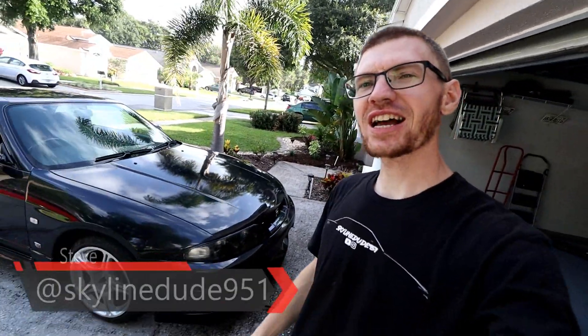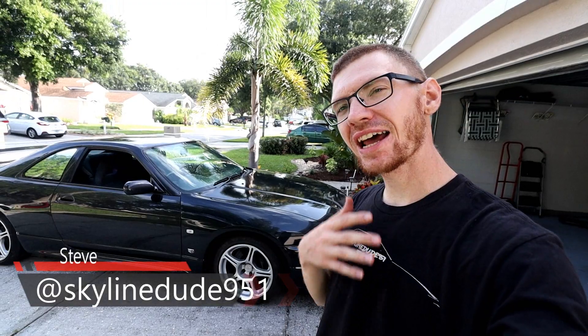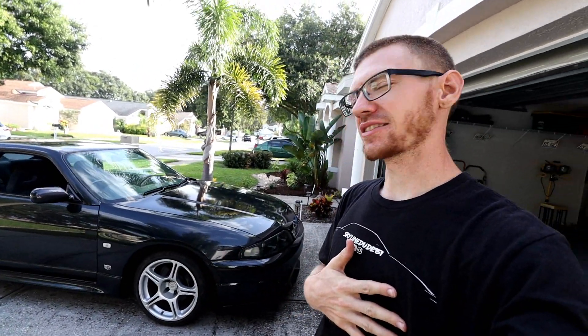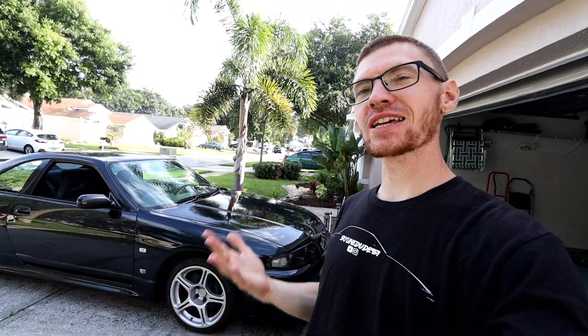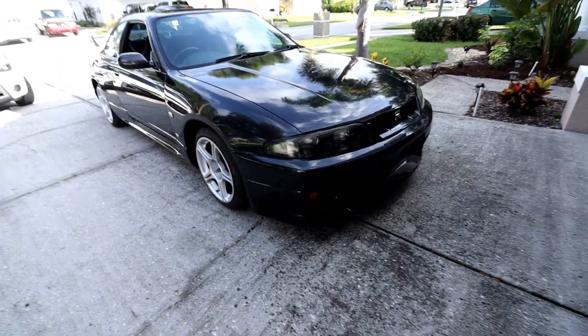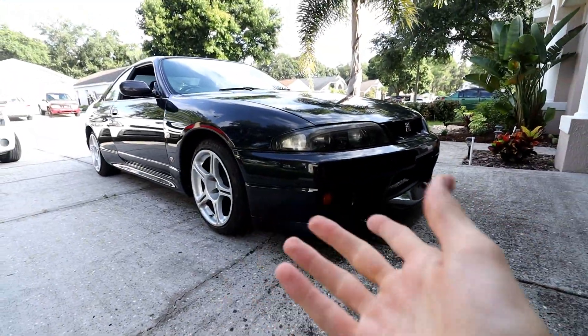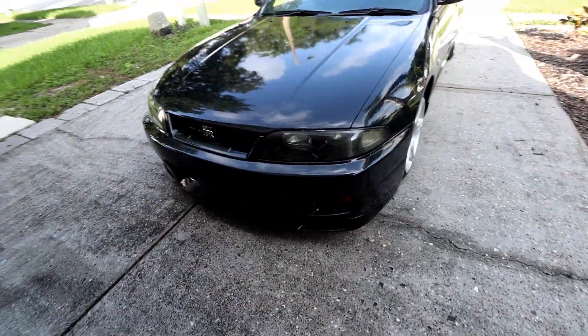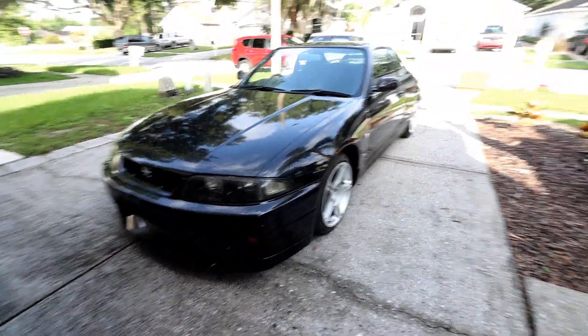Yesterday I took delivery of this 95 R33 GTR and it hasn't really sunk in yet. Opening up the garage door this morning was really awesome — it was like, oh my god, it is actually here. It wasn't a dream. It's real. So here she is guys. I didn't show you too much of her in the last video because I kind of just wanted to enjoy the car, and trust me, there's going to be so many videos of this that you are going to see plenty of the car.